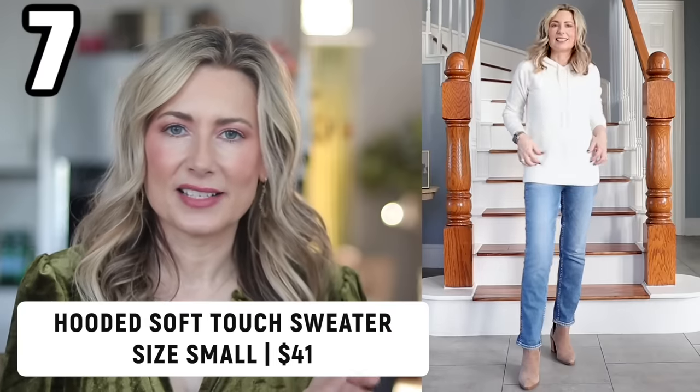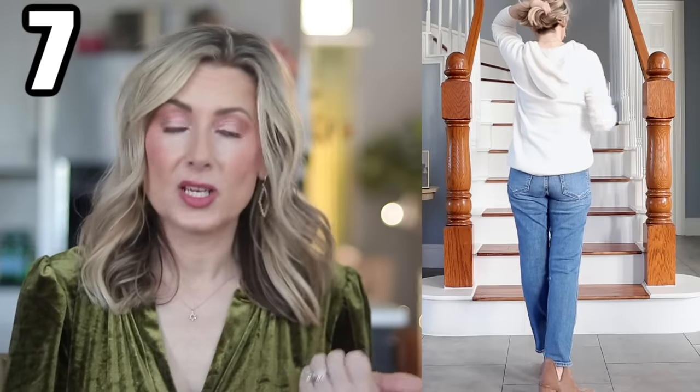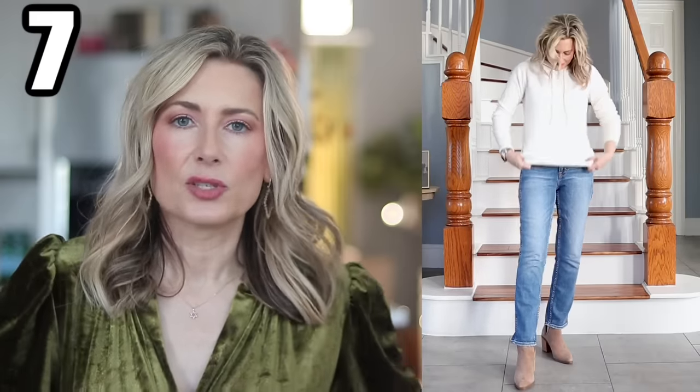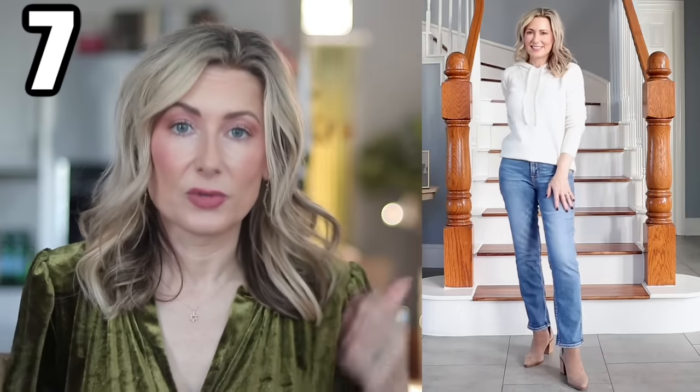On to outfit number seven — this hoodie, I think they call it soft touch, from the Amazon Essentials line. This feels like cashmere. It is not cashmere, and I believe it is machine washable, but the price point definitely reflects that. So if you want the feel of cashmere and either the price is keeping you away or you're actually allergic to cashmere, check this out. It runs true to size; I initially thought I should size up, but I really like the more regular fit. If you want to wear it with leggings, maybe go up one size. It comes in a bunch of colors, and I love this beautiful off-white. The wider ribbed cuffs and hem detailing make it look like you got it at Nordstrom — but you got it at Amazon.